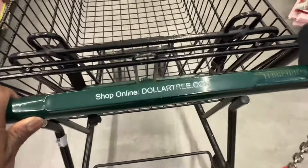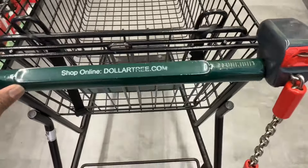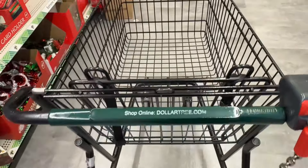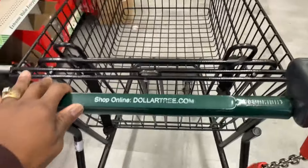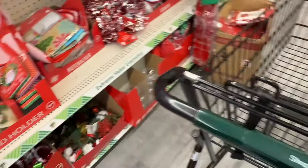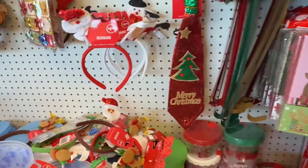Hey y'all, look where I'm at — I'm back at the Dollar Tree. I have to pay a quarter for a basket, and it's been like this for years. If you didn't know, now you know. I'm going to go back to my aisle over here — almost the same stuff.